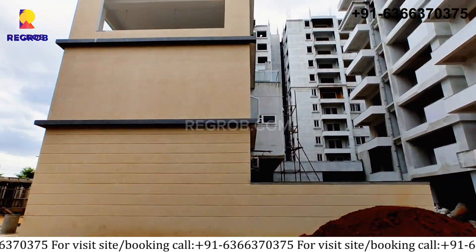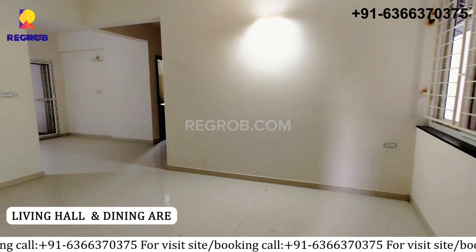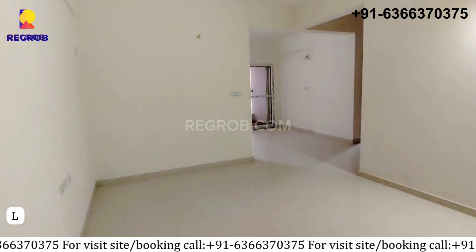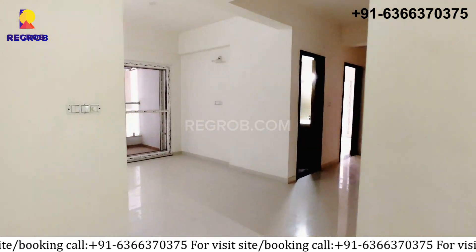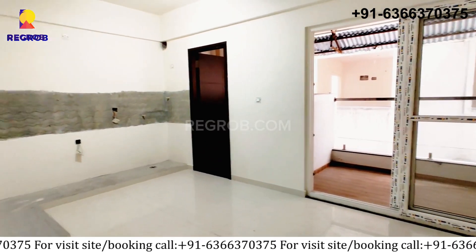Now let's take the tour of the 3BHK sample apartment. As we entered, here is the living hall and dining area with the balcony view. It's big and cozy, perfect for family gathering and fun enjoyment where you can have meals together.